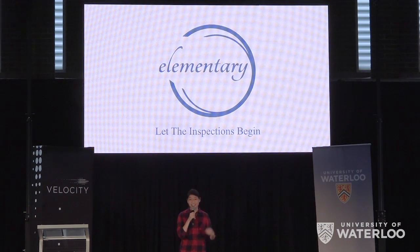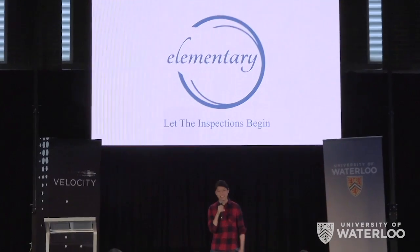We're Elementary, and let the inspections begin. Thank you.